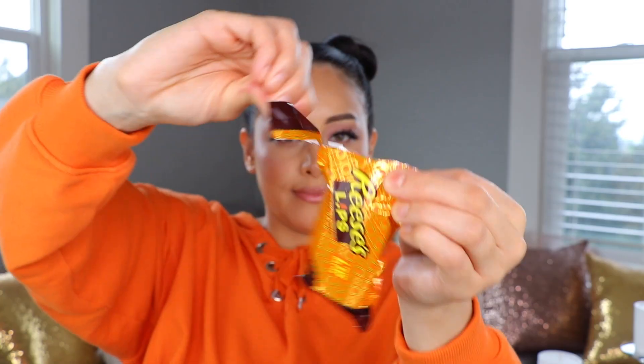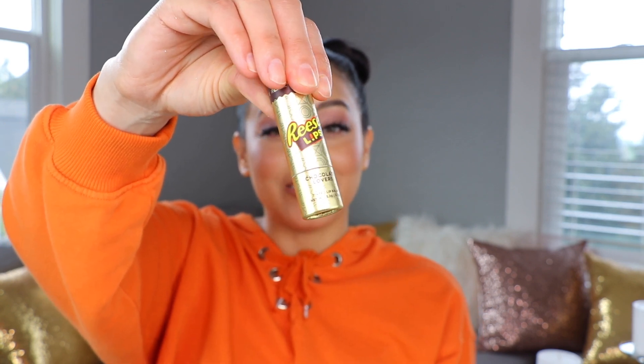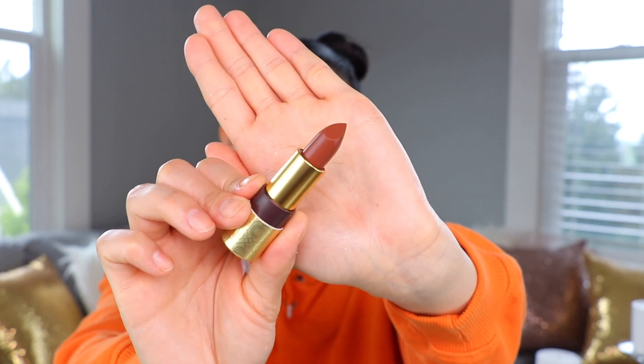Last but not least, we have the Reese's tinted lip balm duos — it's a two-in-one. The two shades are 'Peanut Butter Lovers' and 'Milk Chocolate Lovers.' Oh, she is bright and golden — my favorite color is gold. The darker one is glamorous. I want to note the packaging feels very sturdy — it seems like cardboard with a sturdier section. It feels high-end and not cheap at all, especially with the gold detail.